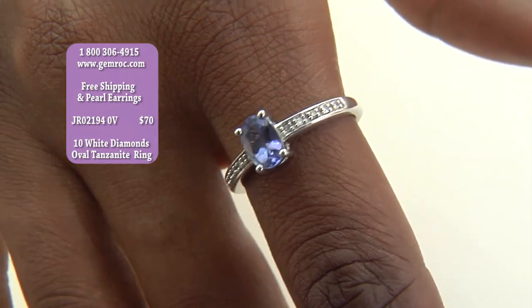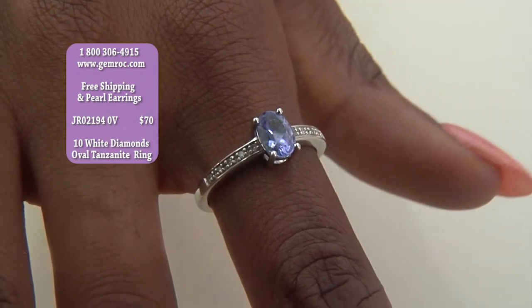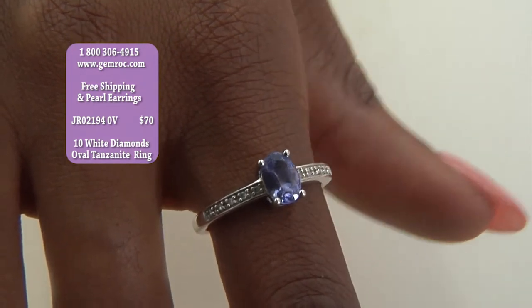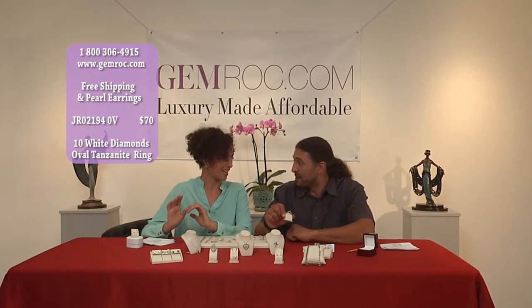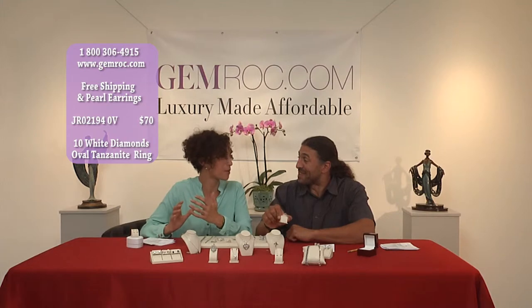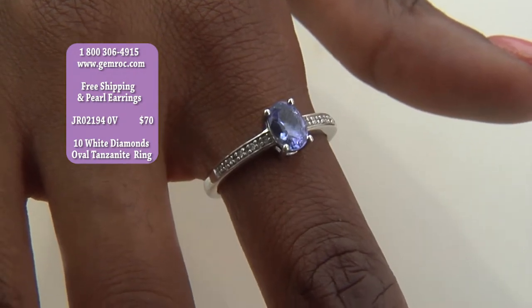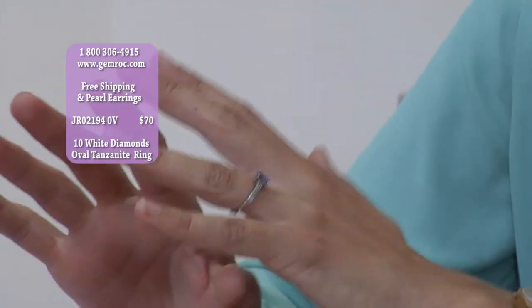The piece that goes around your finger is called the shank, and these diamonds are pronged set in the shank. So you're getting genuine white diamonds set around this genuine tanzanite — a very rare stone — for $70. This is a stunning piece. For $70, gemrock.com — and you're already wearing the free earrings. You're 100% in for $70. Free shipping as well.